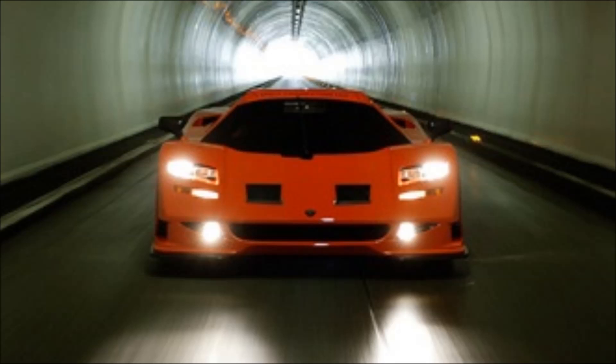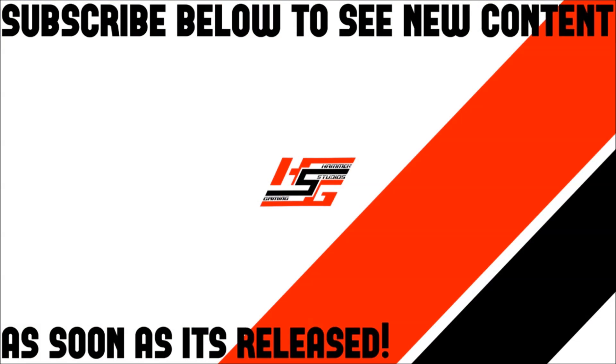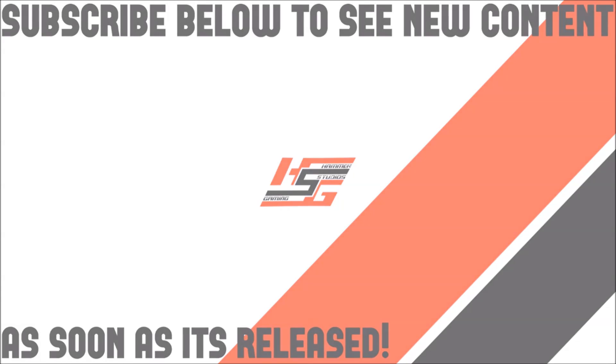If you want to check out plenty of other interesting, oddball, weird, wonderful cars in this series, you can click through at the end and see those. But for now, as always, thanks for watching. We'll see you next time.